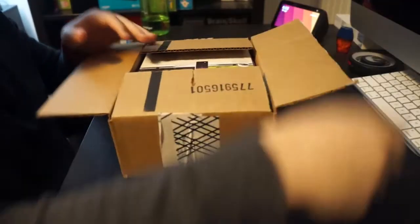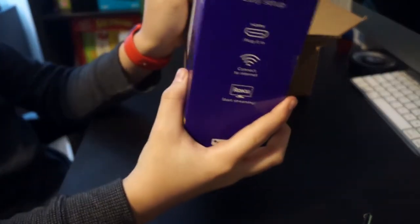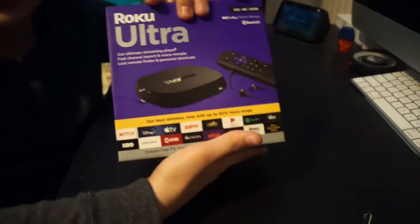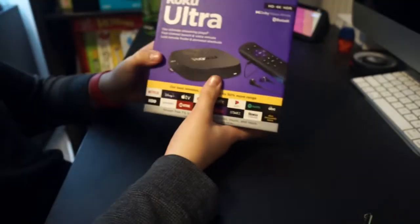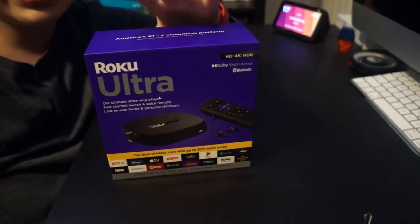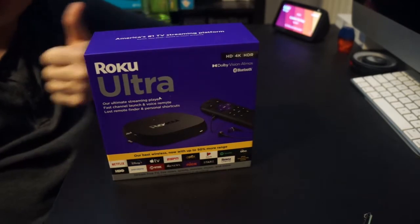Let's see what we have in this box today. Oh yes, it is. Let's see what's under this label. So what is this? It's the new Roku Ultra streaming player. That cost originally $100, but since Black Friday has arrived, I got this for only $70. Nice deal, huh?